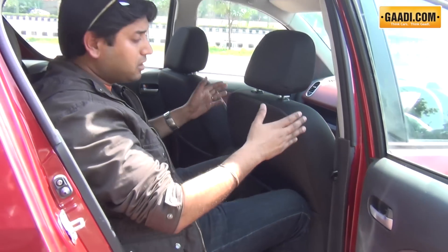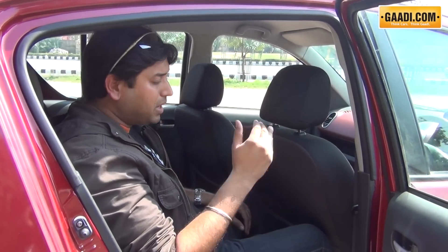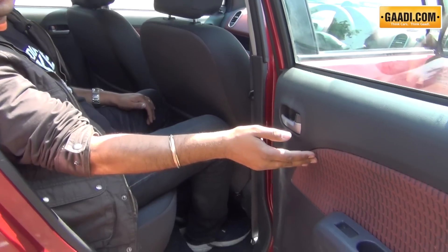Apart from this drawback, the Ritz interiors are very good. The windows give an airy feel to the inside, and the high seating posture gives you good visibility. The mid-level and top-end versions get dual-tone interiors, which impart a sense of sportiness — for example, the door pads have a touch of red here.